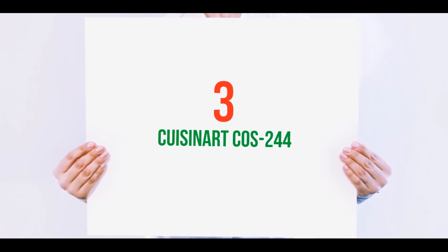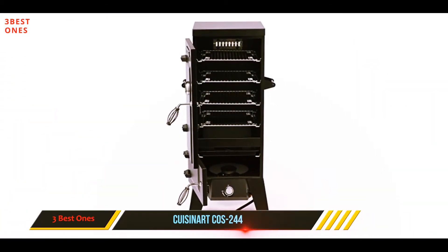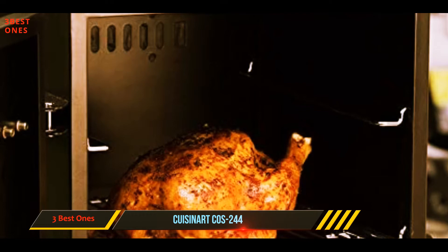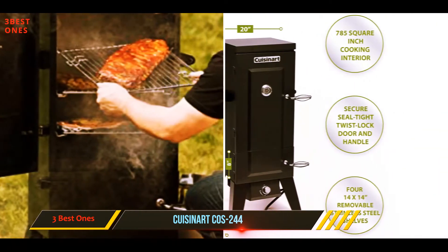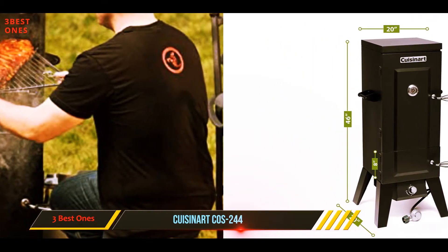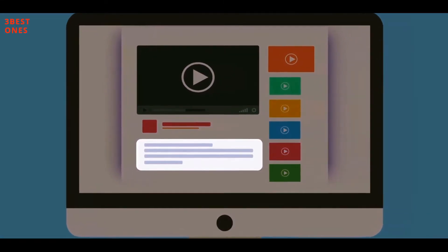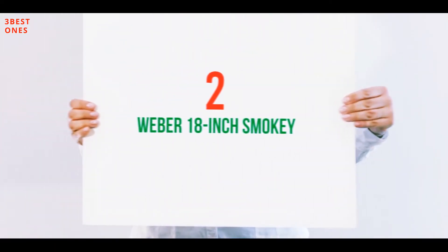Starting at number three, the Cuisinart COS-244. The Cuisinart COS is our editor's choice for the best propane smoker. It's a great option because there's no need to add fuel or messy charcoal — they're cleaner, very easy to use, and highly reliable. This vertical smoker has two separate doors with sturdy steel handles and hinges so you can easily access each space. Check out the description for more information and the latest price.